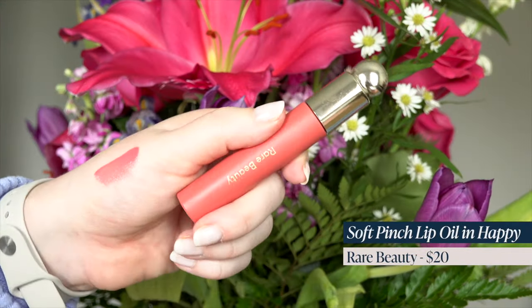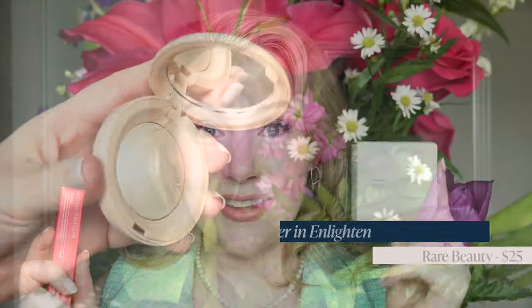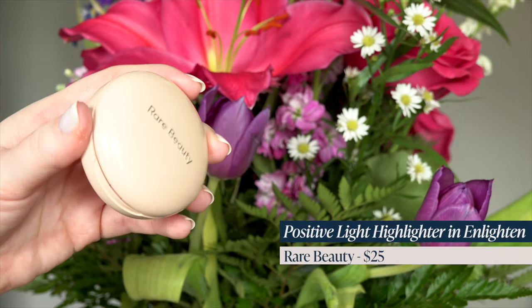Somehow I got two of the same shade of the Rare Beauty lip oil. I think I was in such a scramble trying to pick up the shade Happy — that was the shade I wanted — that I didn't realize I had already gotten it. So when they restocked, I ordered it thinking I hadn't gotten the shade I wanted, but I already had it. And somehow I also ended up with two of the viral Rare Beauty highlighter in shade Enlighten, which keeps selling out.